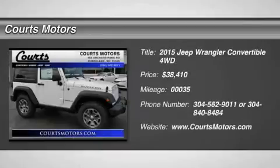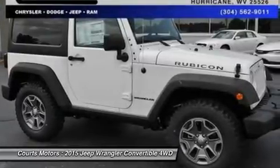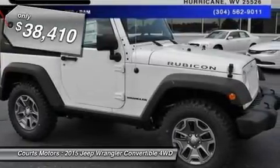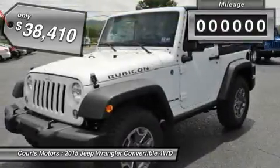The 2015 Jeep Wrangler remains an icon. The original 4X4 Freedom Machine offers the ultimate in capability without compromise, holding true to its rugged heritage but ramping up the comfort factor in ride and handling.